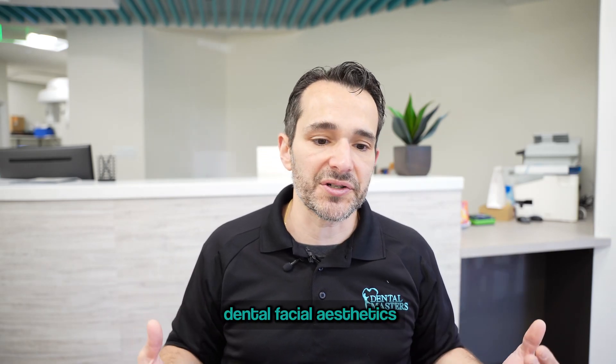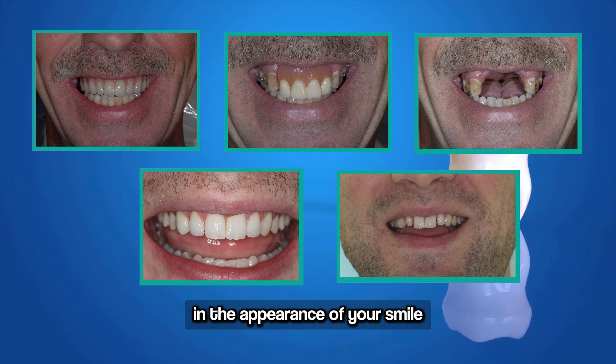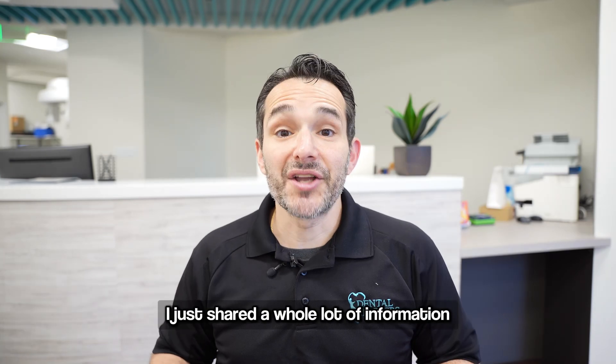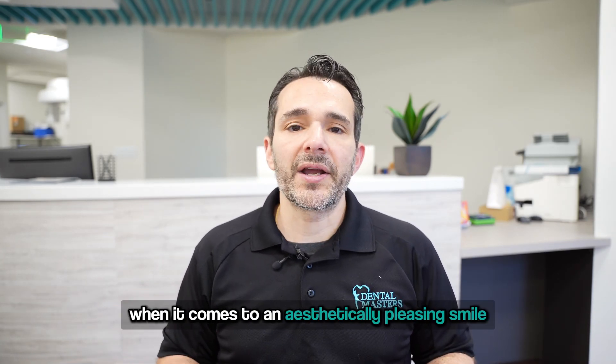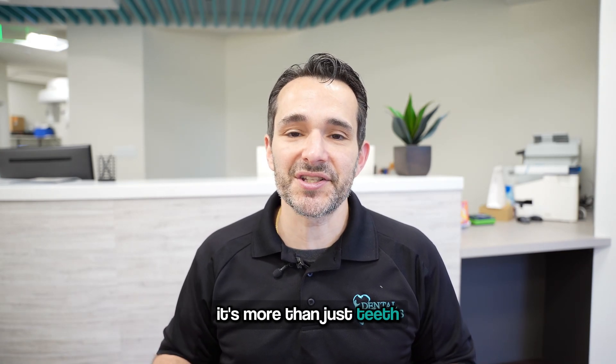There are a lot of different things that go into dental facial aesthetics. As you can see in these pictures, they really make a big deal in the appearance of your smile, your face, and the aesthetics overall. The big takeaway: when it comes to an aesthetically pleasing smile, it's more than just teeth.